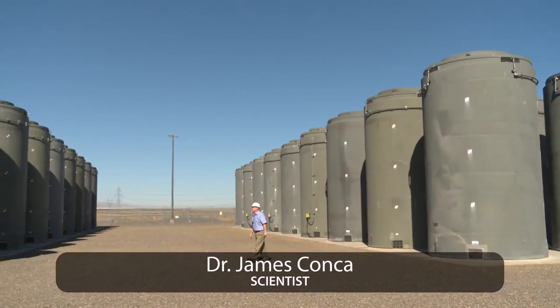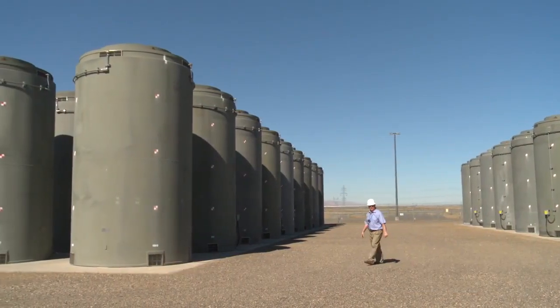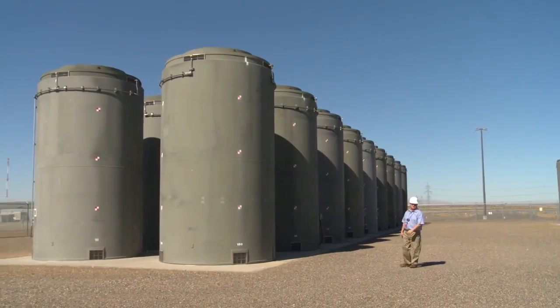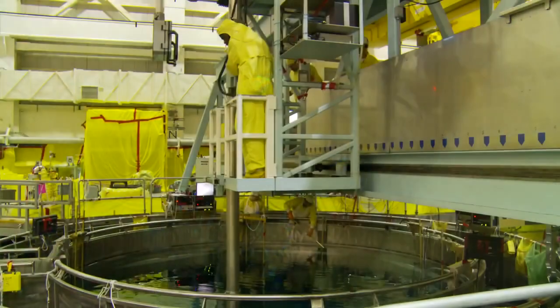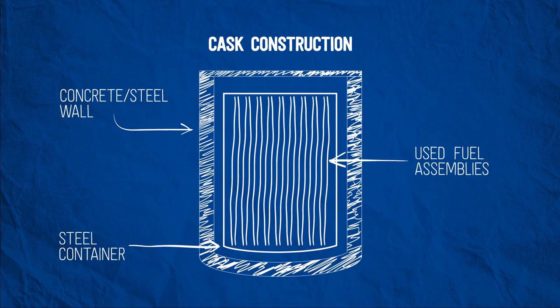Energy Northwest began filling these casks in 2002, and there are now 36 casks filled with used nuclear fuel in this storage facility. After spending six years in the reactor — creating 70 million kilowatt-hours of carbon-free electricity from just one assembly — the used fuel assembly is placed in a spent fuel pool to cool for about five years. Then those assemblies are placed into dry casks, robust steel and concrete containers that each weigh about 180 tons fully loaded.